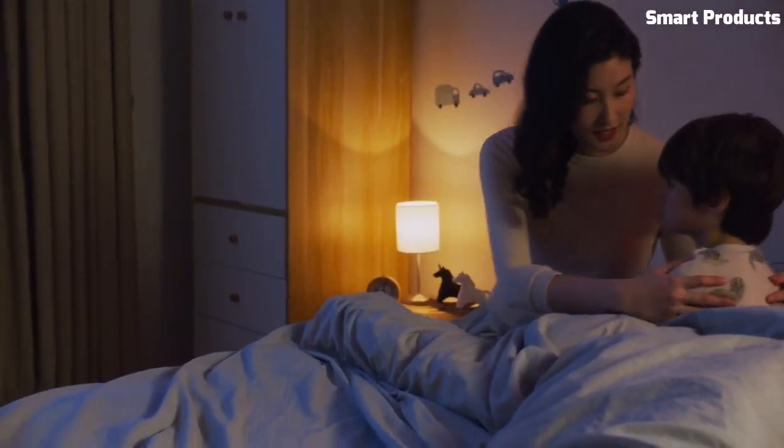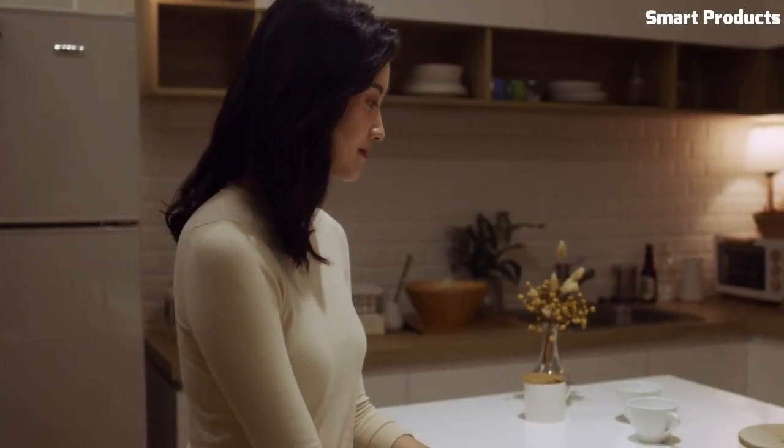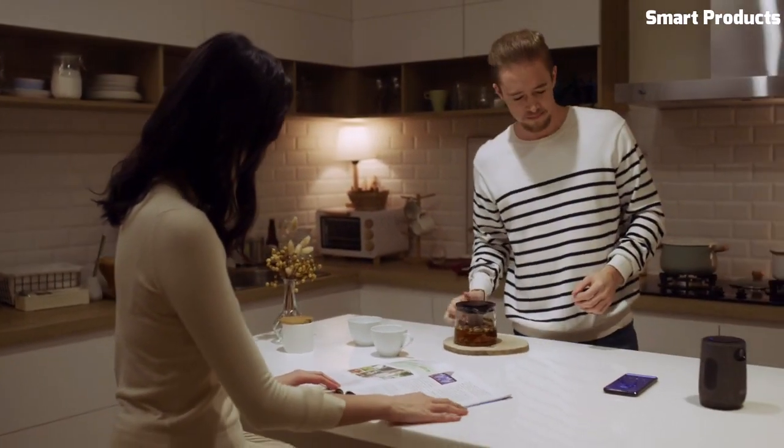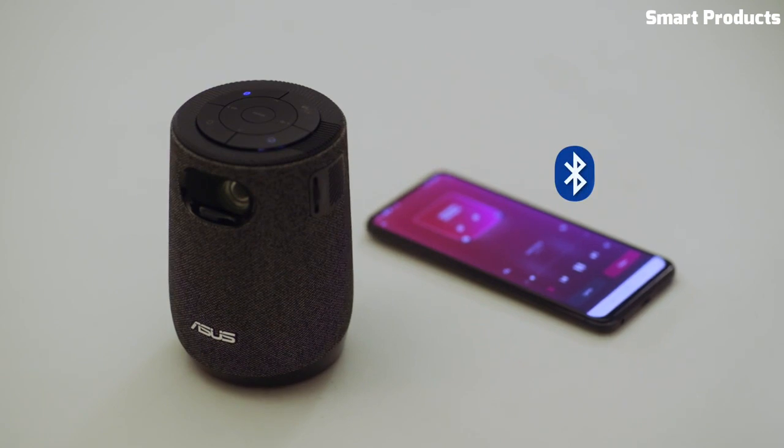The device includes Bluetooth and HDMI connectivity, allowing for easy connection to external devices, and a built-in speaker for improved audio quality. Overall, the ASUS ZenBeam Latte L1 is a convenient and unique device for movie nights and presentations.